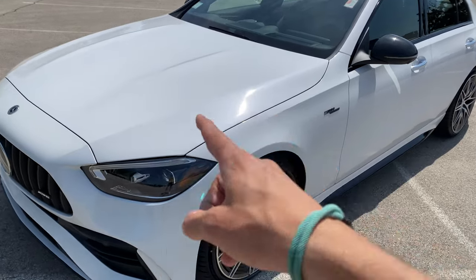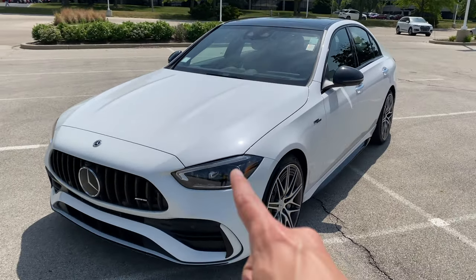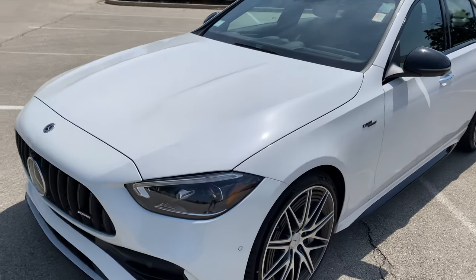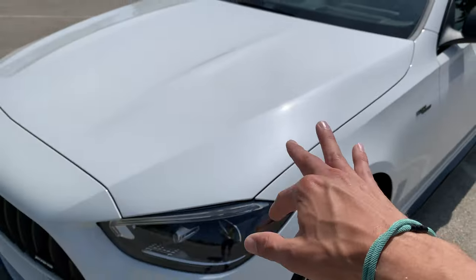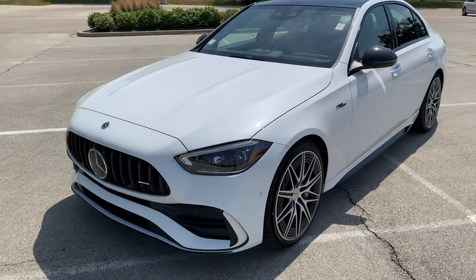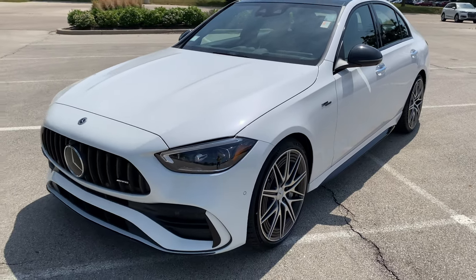I want to talk about the paint. It looks like normal white in the sun, and I'm sorry it's not going to come through on camera, but this is a $1,750 option — the Manufaktur Moonlight White Metallic. It's got a lot of dimension to it. Stay tuned for the full review where we have a polarizer and you can see it better.